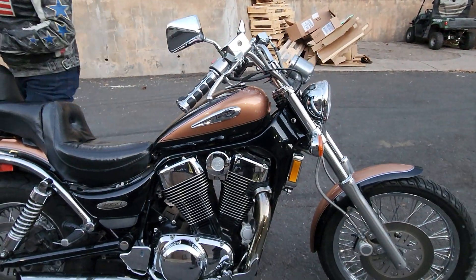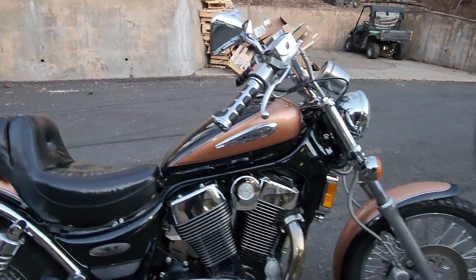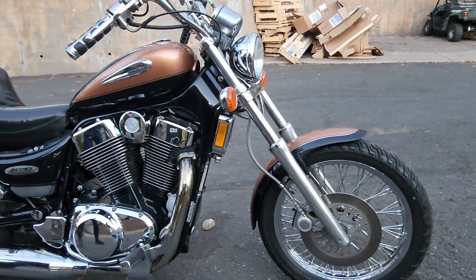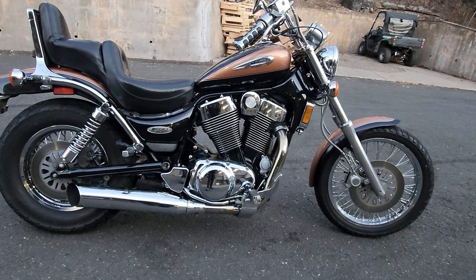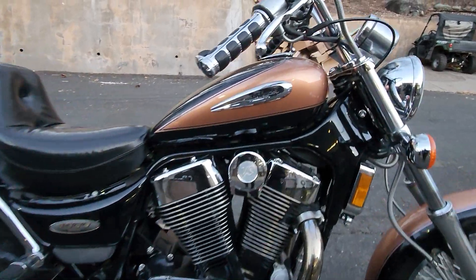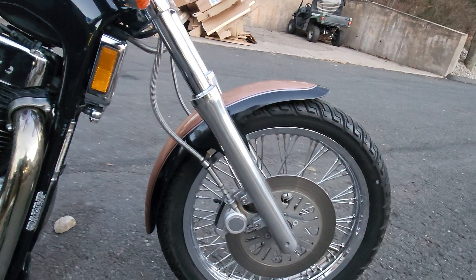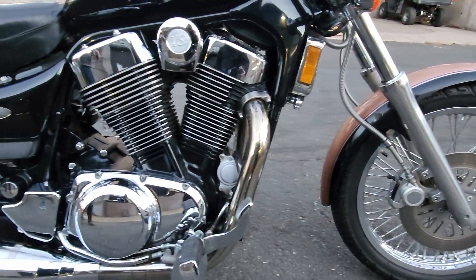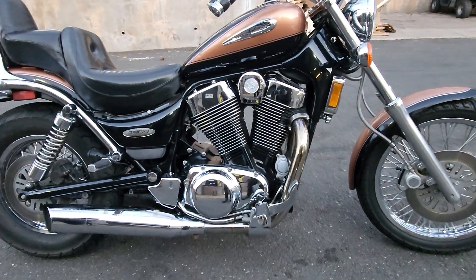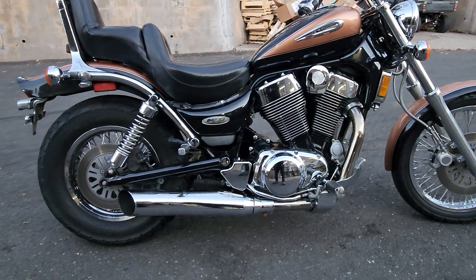Feast your eyes on this classic Suzuki Intruder 1400. It was in the detail shop — Christy came in to check out some graphics on a dirt bike she was doing and she's like, 'Wow, this thing's freaking beautiful.' Christy's seen a lot of motorcycles and she's been to Daytona half a dozen times, seen literally millions of motorcycles, and this one caught her eye. It did for me also.